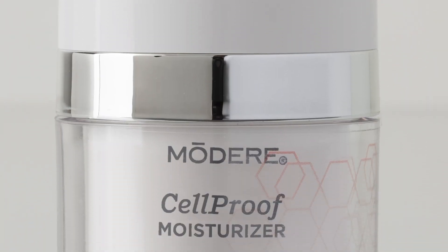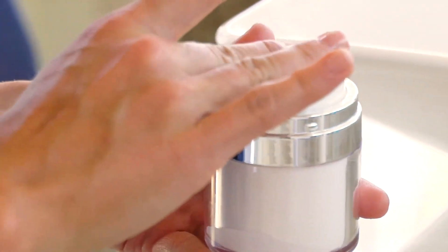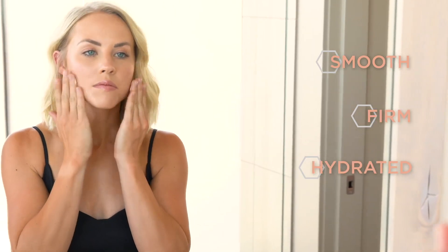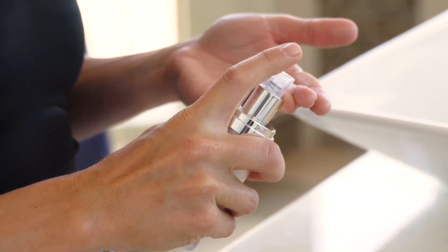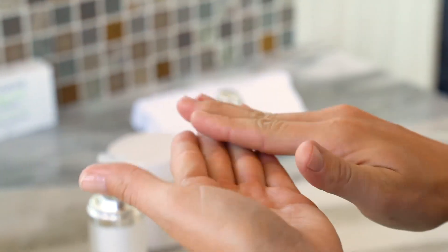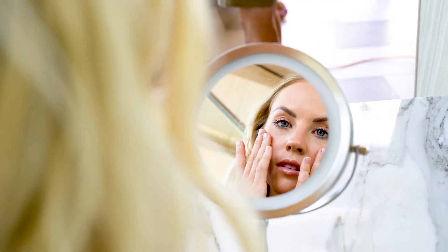Cellproof Moisturizer provides patented BioCell Collagen along with a blend of advanced peptides, luxurious plant butters, and the super antioxidant astaxanthin to promote a smooth, firm, hydrated appearance. Cellproof Infusion Mask delivers effervescent oxygen to awaken skin's appearance, allowing rare botanical actives to nourish your skin's surface. Any one of these products alone will significantly upgrade your skincare regimen, but the Cellproof system is designed to work synergistically — by combining these products together, they provide more powerful results.